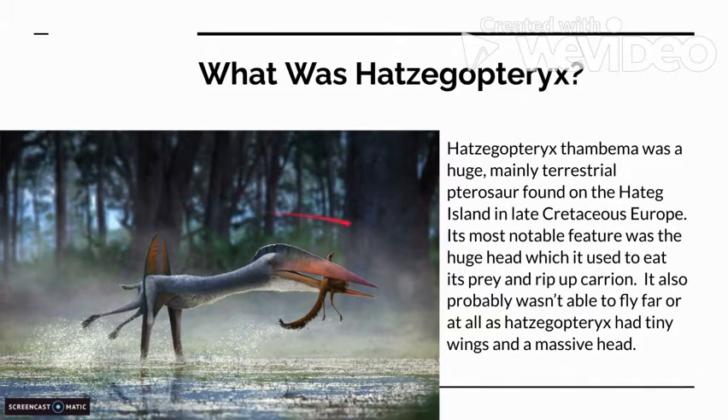As you can see here, the head is very large, scooping up what seems to be an Ornithomimosaur, and these little tiny wings. Hatsagaptorix wouldn't really need to fly as it could probably catch all of its prey on foot.